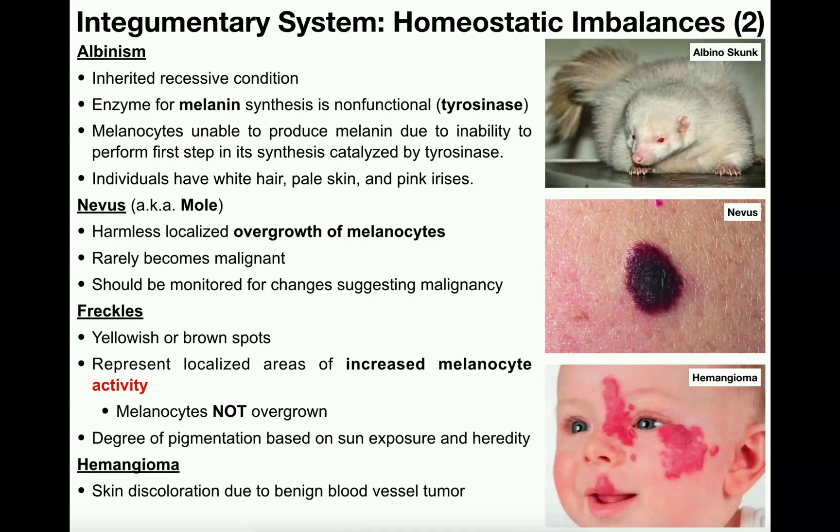In the previous video, we discussed the three different kinds of burns — first degree, second degree, and third degree — and we talked about the differences between each and what steps need to be done to care for a third degree burn generally speaking. Now we're going to talk about four more conditions of the integumentary system that are a little bit more pleasant than burns. These are albinism, nevus, freckles, and hemangioma.